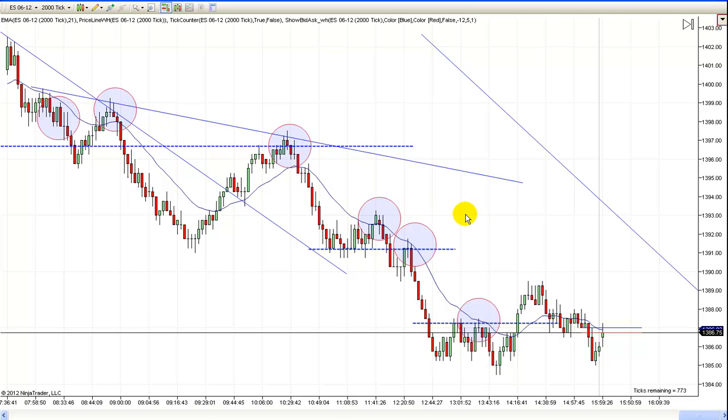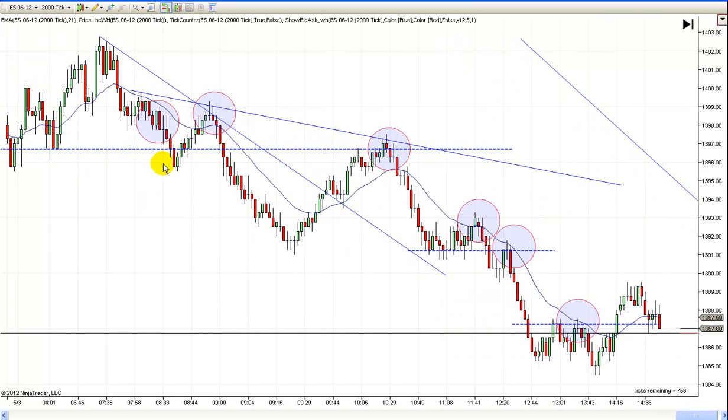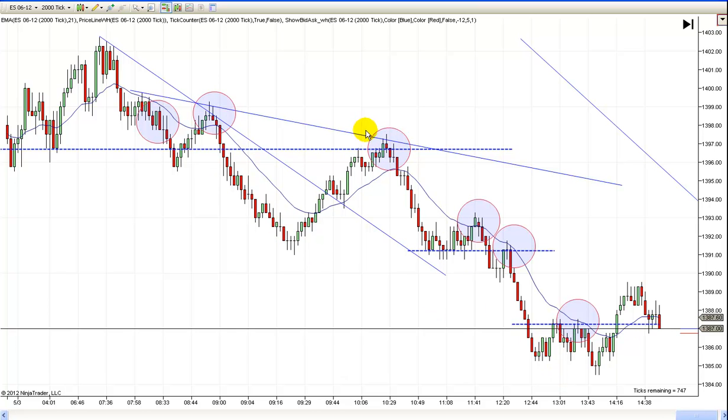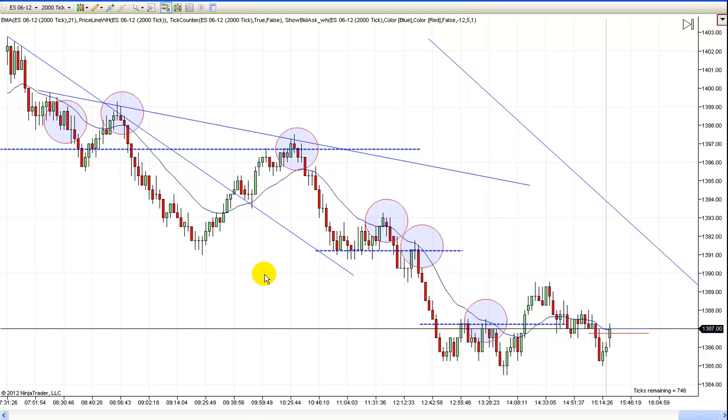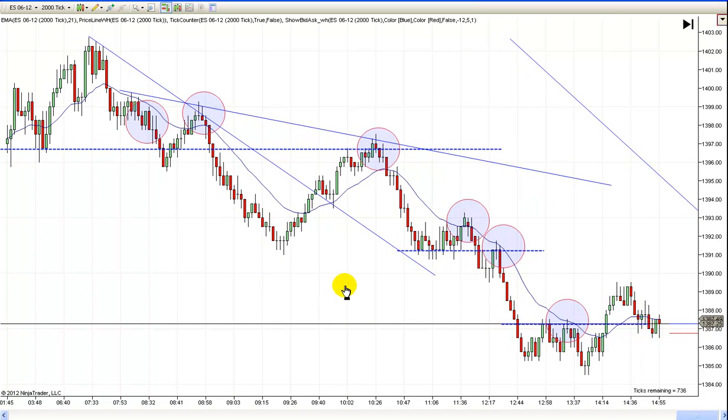Somebody asked me what I mean by twos. The market moves in twos consistently — one leg down, correction, another leg down. Then you've got two legs in here that correct it. Then you've got two more legs down, which is a second leg from this leg. It's just twos over and over. And that's why double tops work so well — because it's two moves up that failed, or two moves down that failed.